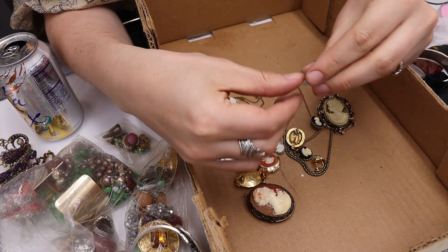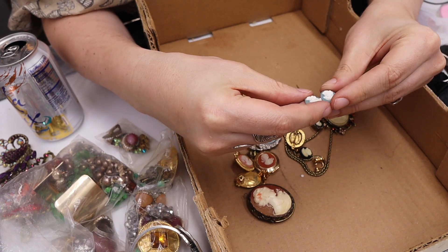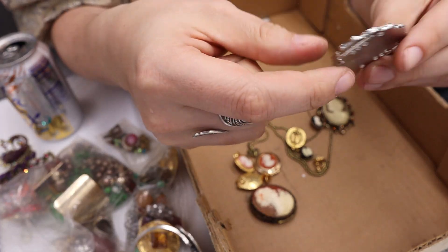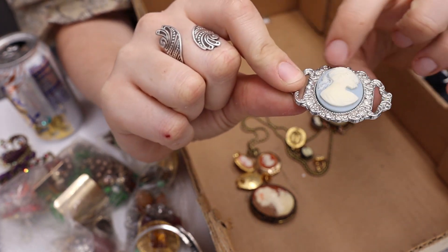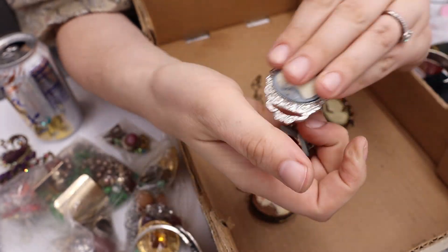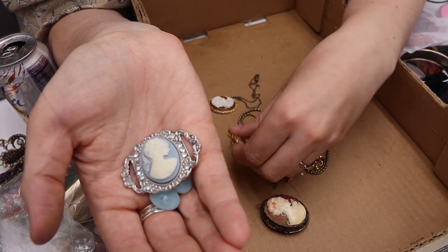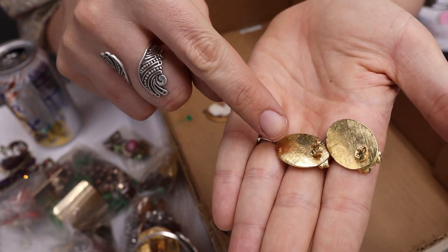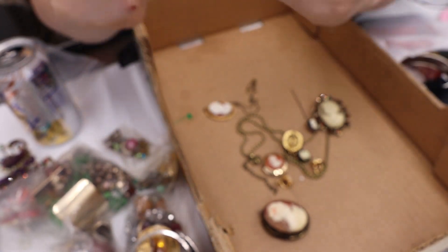Here are some cameo buttons in blue. We have a cameo with rhinestones buckle — nothing on the back, so I don't know what that is. These look like Avon — yes, there's the dot on the back that means Avon. Avon cameos — definitely selling those.